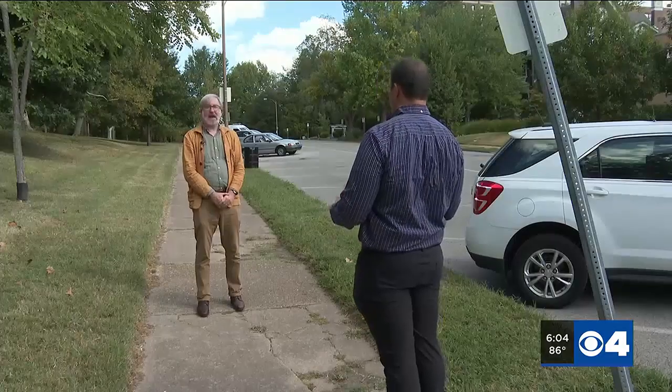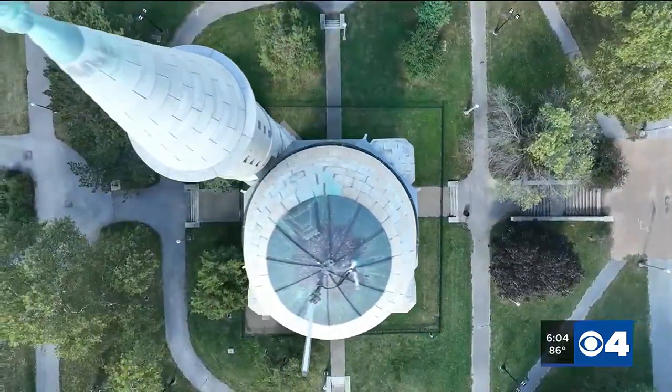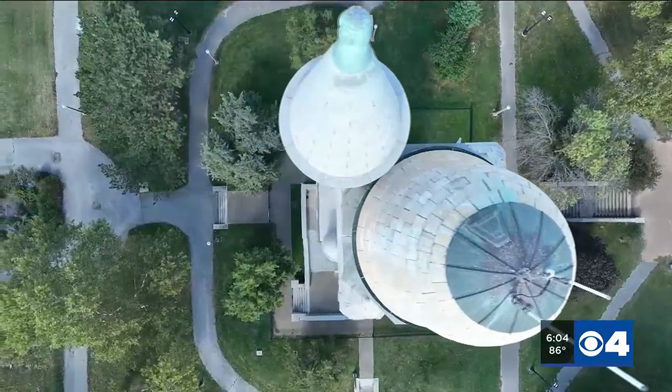It's a giant freestanding valve of sorts. Michael Allen is the executive director of the National Building Arts Center. He says it's rare to see these kinds of towers anywhere — there may be fewer than a dozen left in the U.S. In 1913, the city could have just knocked it down and moved on, but instead it captured the imagination.